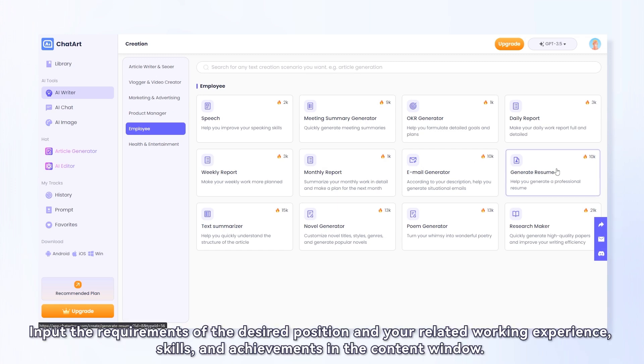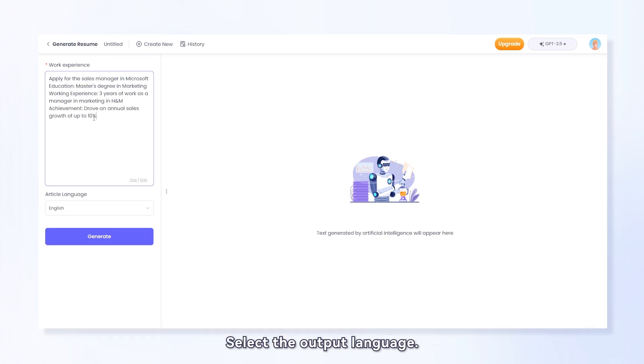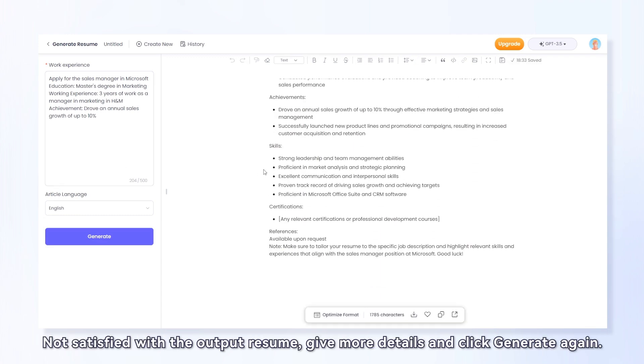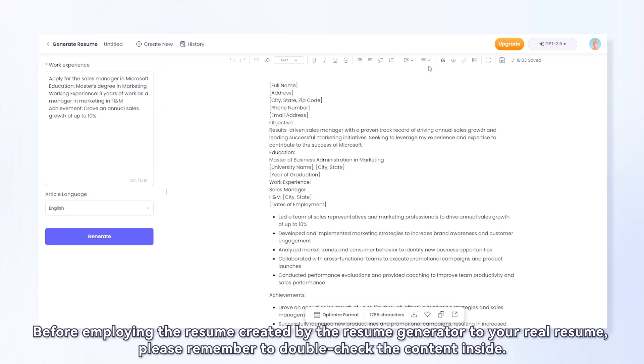To get the resume, navigate to the Resume Generator in ChatArt. Input the requirements of the desired position and your related working experience, skills, and achievements in the content window. Select the output language, then click Generate to get a well-crafted and polished resume. If you're not satisfied with the output, give more details and click Generate again.